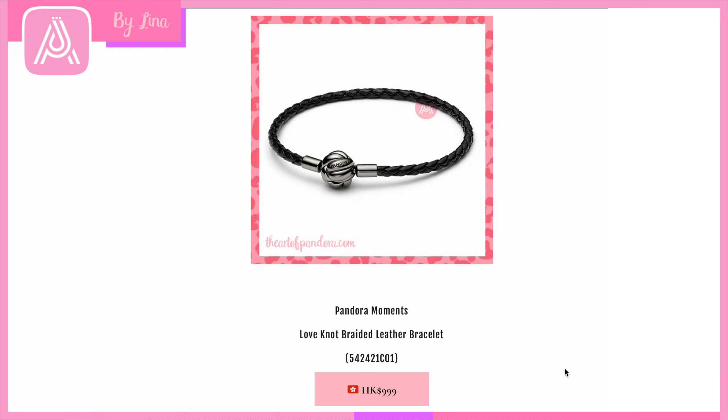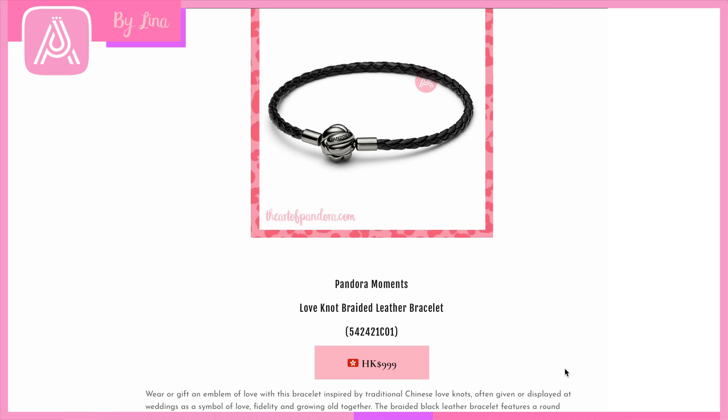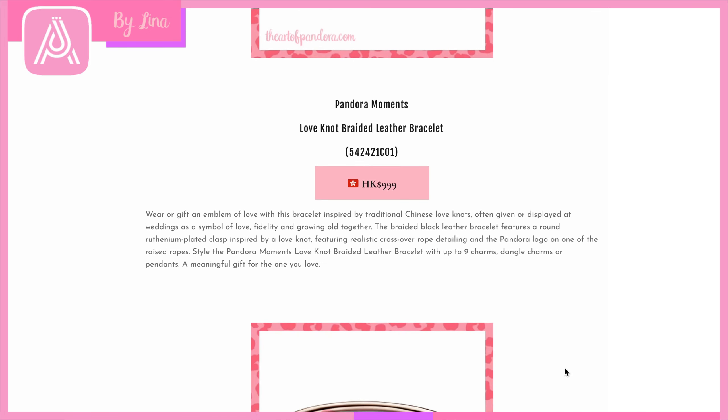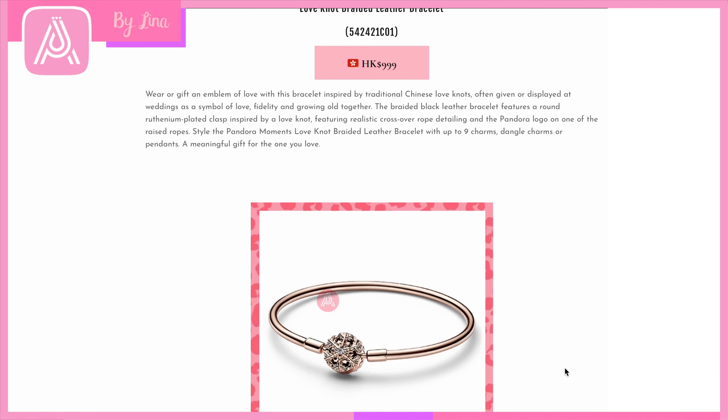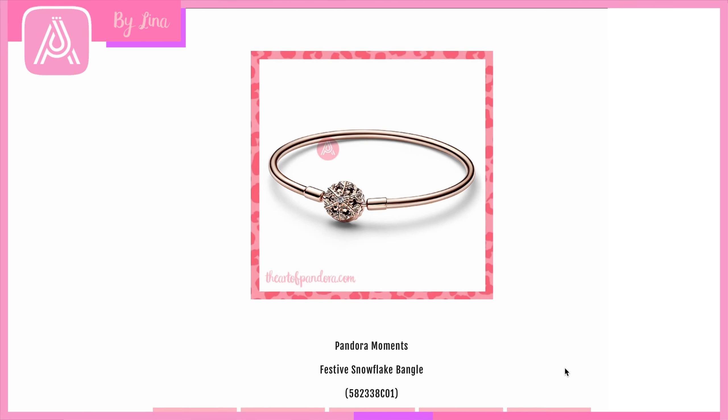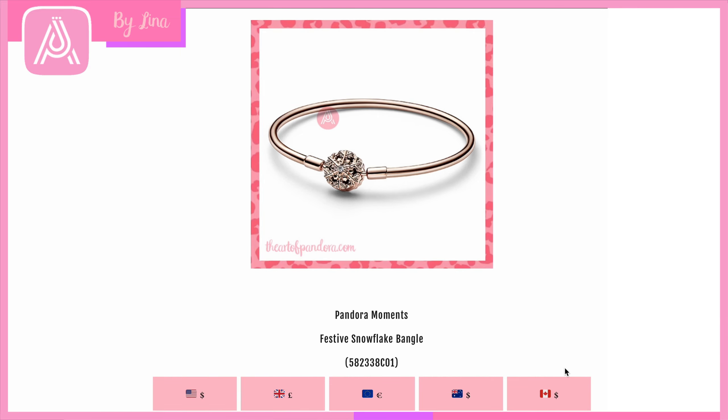This is the Pandora Moments Love Knot Braided Leather Bracelet. You can see the beautiful knots braided together with 'Pandora' engraved, and that lovely leather design. I think this bracelet is very versatile — I could see it working with my Halloween designs as well. I'm always looking for another leather bracelet at Halloween, since I'm currently using my Star Wars one.